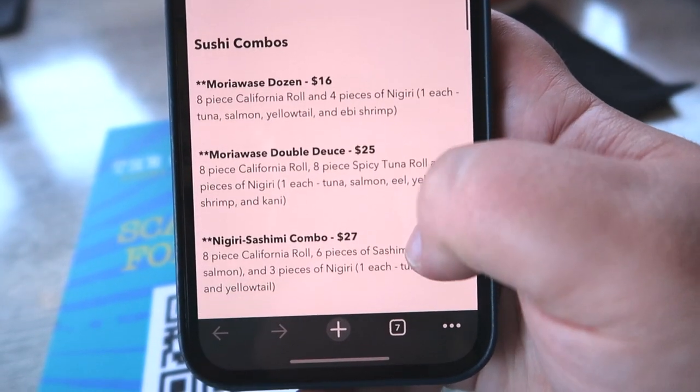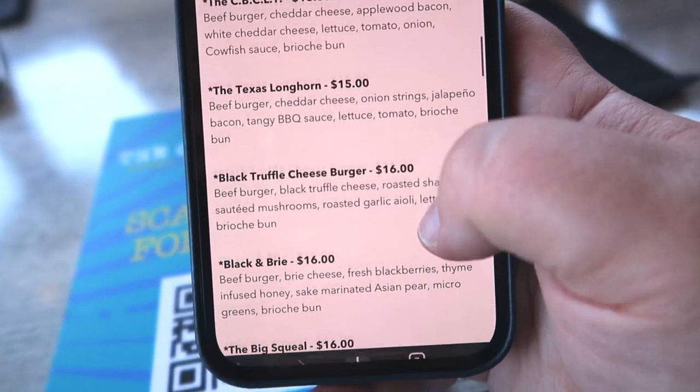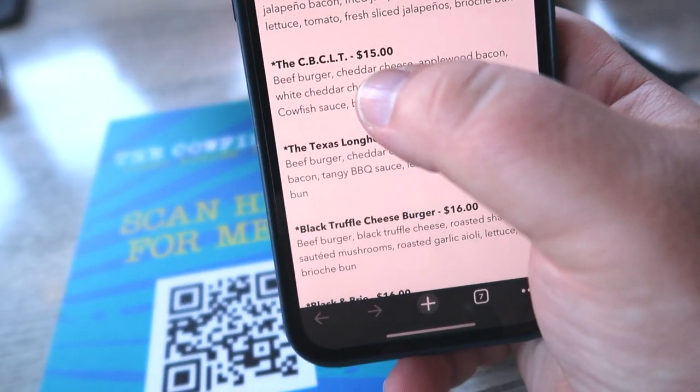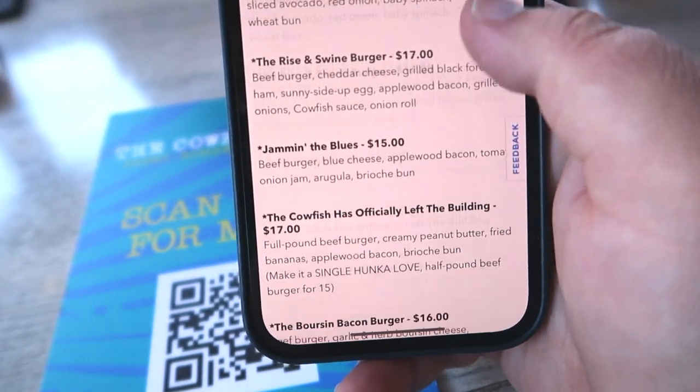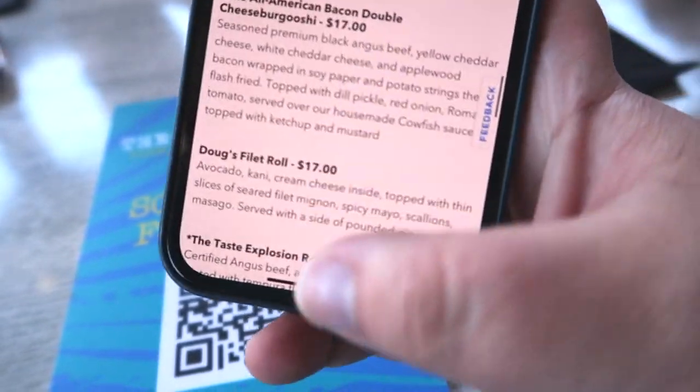They also have sushi combos you can get, and they have burgers — we're going to get a burger too. I think I'm going to go with the CBCLT. They have bento boxes, but no frushi.